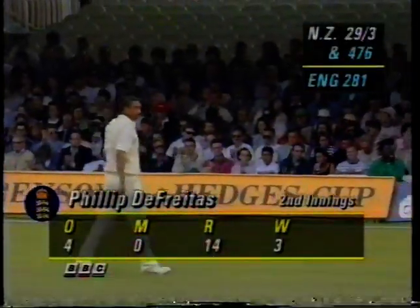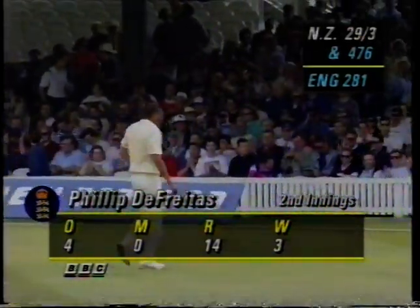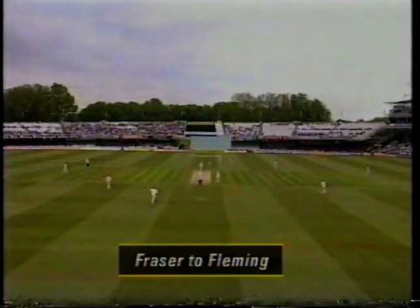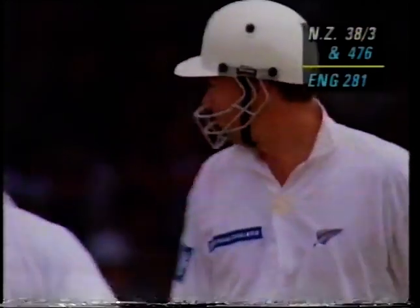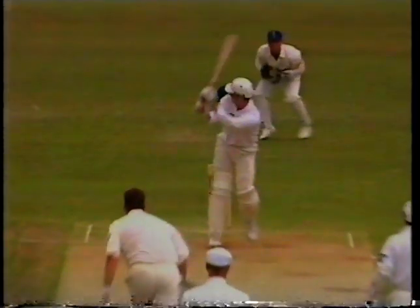De Freitas with three for 14 — that's a great start for him and of course for England too. That just slows the momentum as far as New Zealand are concerned. That's a lovely shot, beautifully played. It was Atherton and Fraser who decided to move fine leg squarer — that was their last move in the field — and that's whipped away fine for four runs, flashing down to the nursery end.